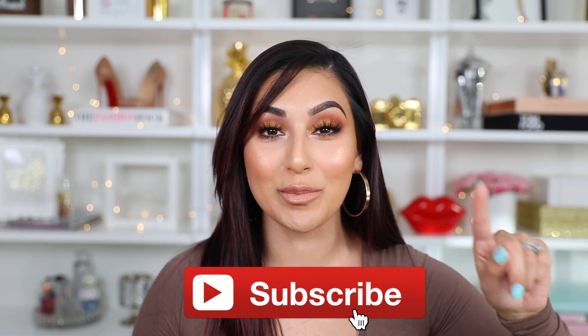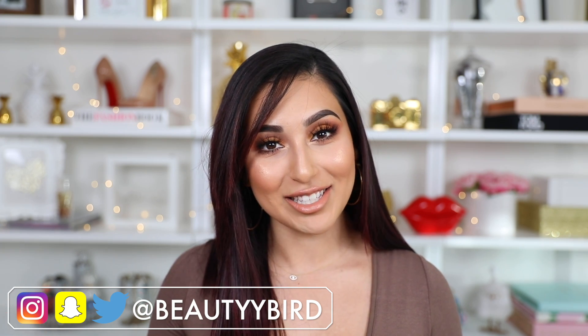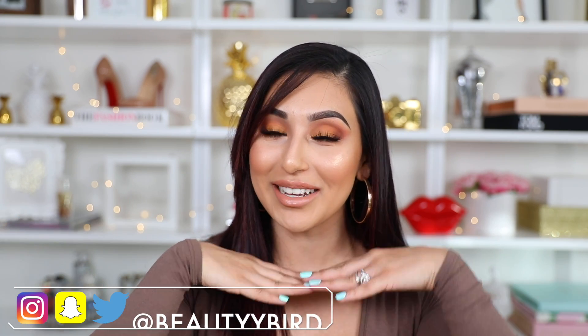Before we jump into the video, if you guys are not part of the family, don't forget to subscribe and hit the bell notification so YouTube notifies you every time I upload new videos. Links to every single product I'll be using today, along with my social media, are all linked down below in the description box for you guys to check out.